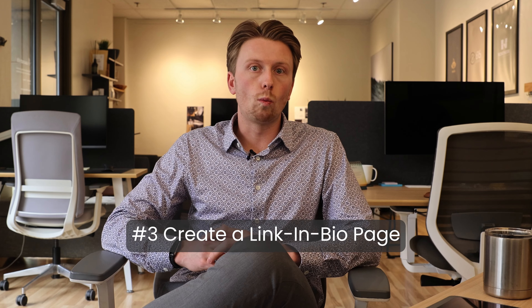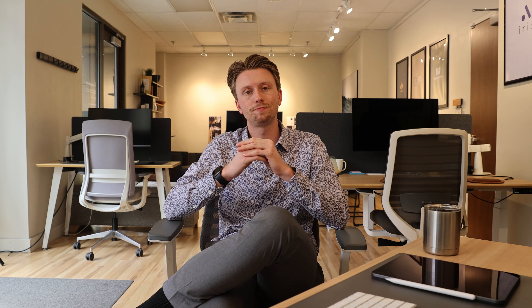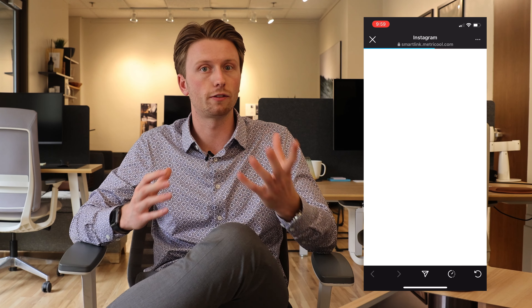Number three: create a link in bio web page. Speaking of creating ways for people to navigate back to your website from a digital profile, we want to create an easy way for people on Instagram and TikTok to visit your website. This is a web page link that goes in your Instagram and TikTok bio. The web page should be mobile-first design, meaning it's designed to be used on a phone, and it'll guide the user in your ideal direction. For example, if you're in construction or home services, you might want buttons that go to your home page, services pages, a get a quote page, and maybe the about us page. We'll insert a picture here - this is LaunchKit's link in bio page to give you a feel for what this looks like.